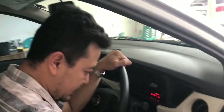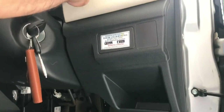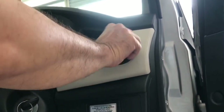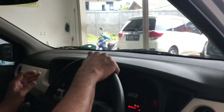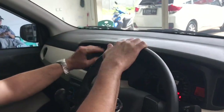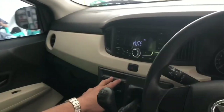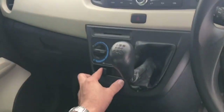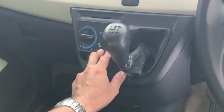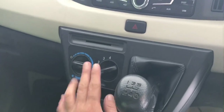Di sini ada rak terbuka. Kisi-kisi AC membulat, bisa diputar 180 derajat. Di tengah ada kisi-kisi AC juga. Di atas ada kisi-kisi AC juga. Di sini ada card pocket. Pengaturan AC, suhu, open-close air, dan Swiss T4 fan AC-nya.